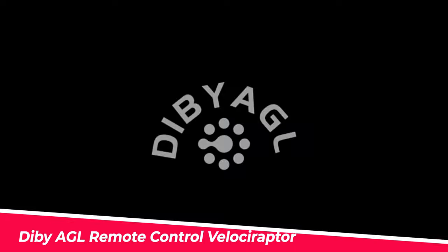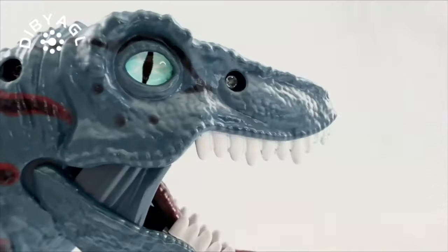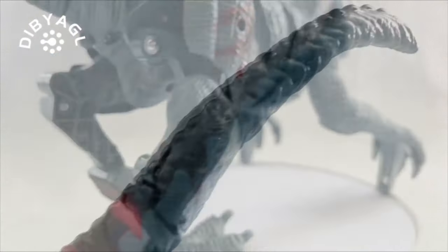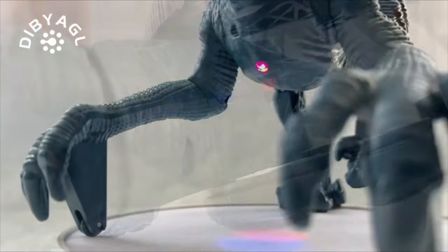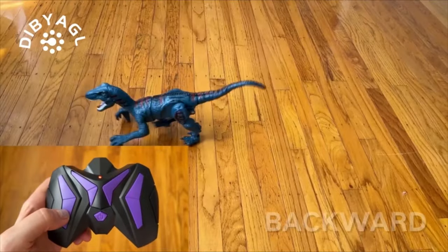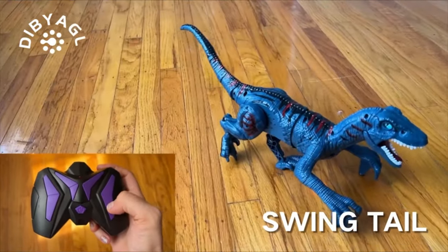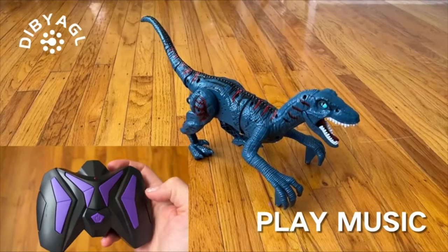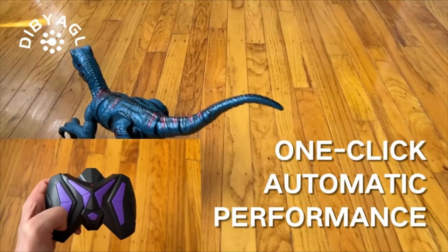Number 5. Dibby AGL Remote Control Velociraptor. This RC Velociraptor can walk, roar, shake its head, and wag its tail like the dinosaurs in the movie. It also has a one-button demonstration function that can perform actions on its own, spin walking, and play children's music. Our dinosaur toys are made of high-quality, durable ABS plastic with realistic scales, limbs, teeth, and eyes. The dinosaur toy includes a rechargeable lithium battery that can run for more than two hours after being fully charged.